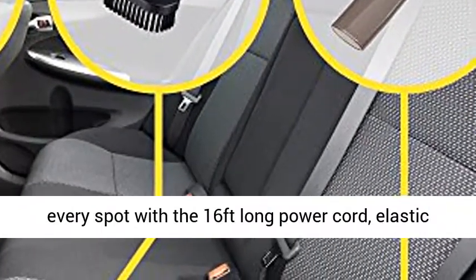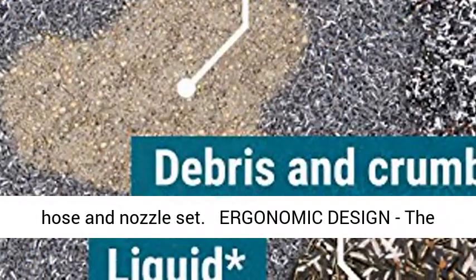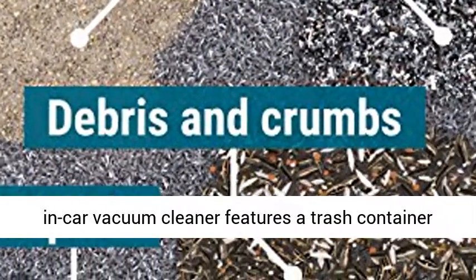Extended reach capability: reach every spot with a 16-feet long power cord, elastic hose, and nozzle set.